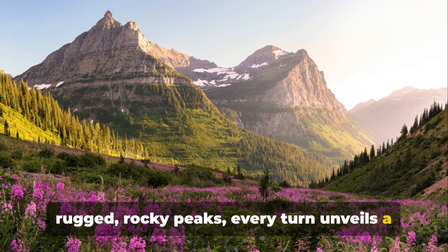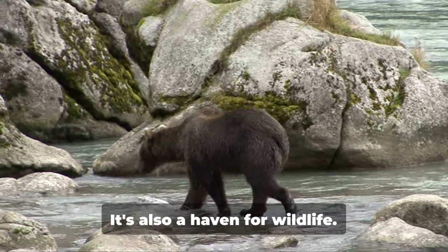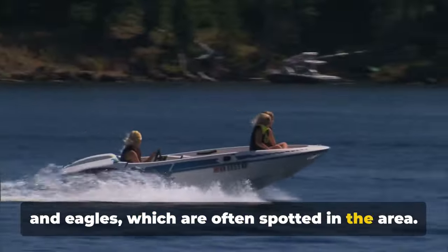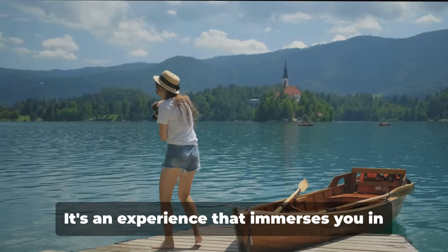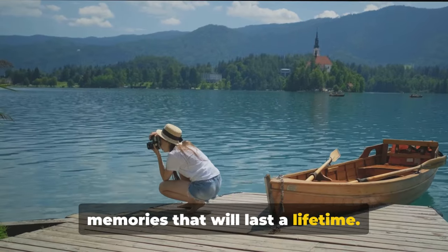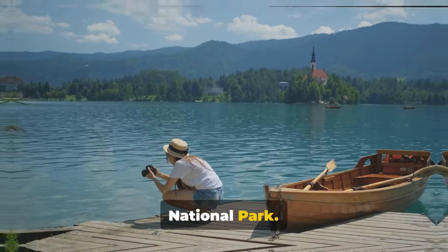Every turn on the lake unveils a new spectacle. The lake isn't just a feast for the eyes — it's also a haven for wildlife. Keep an eye out for grizzly bears, moose, and eagles, which are often spotted in the area. The boat tour on St. Mary Lake is more than just a ride; it's an experience that immerses you in the raw beauty of nature, leaving you with memories that will last a lifetime. A boat tour on St. Mary Lake is an absolute must when visiting Glacier National Park.